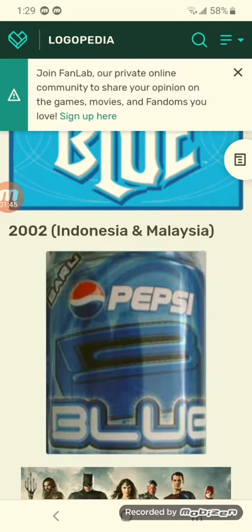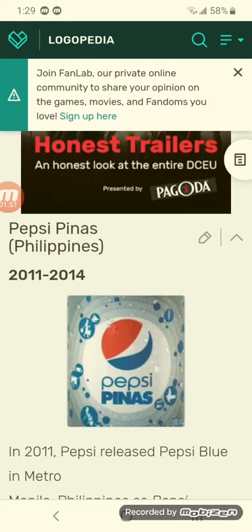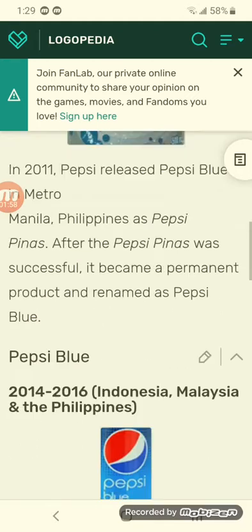2002 for Indonesia and Malaysia — there's the old Pepsi logo beside it, there's the blue B, and below it there's more blue and white text. 2011 to 2014 — there's the new Pepsi logo below it, there's more blue text, and it's on a white background with blue elements.